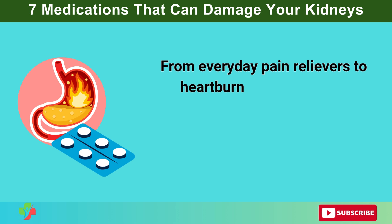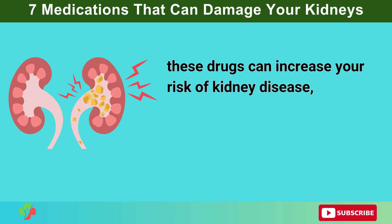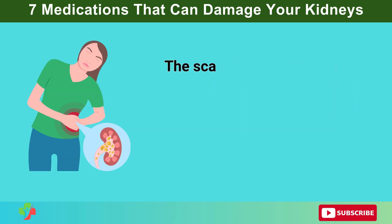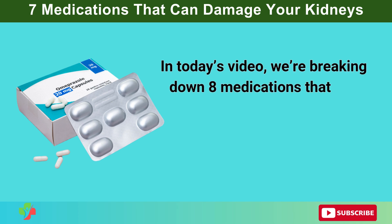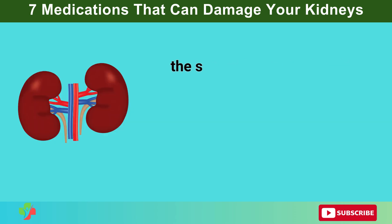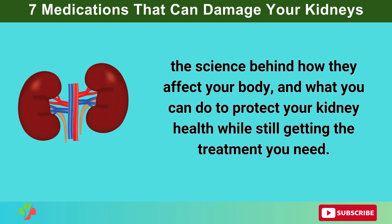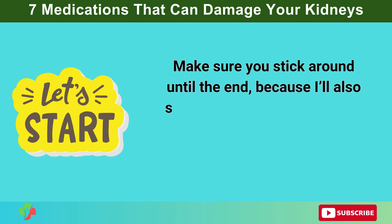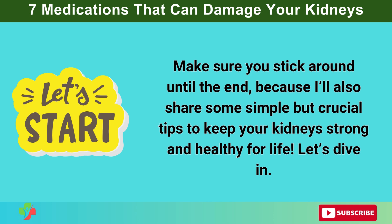From everyday pain relievers to heartburn meds and even certain antibiotics, these drugs can increase your risk of kidney disease, kidney stones, or even kidney failure if not used correctly. Many of these side effects go unnoticed until it's too late. In today's video, we're breaking down 8 medications that can harm your kidneys, the science behind how they affect your body, and what you can do to protect your kidney health. Make sure you stick around until the end, because I'll also share some simple but crucial tips to keep your kidneys strong and healthy for life.